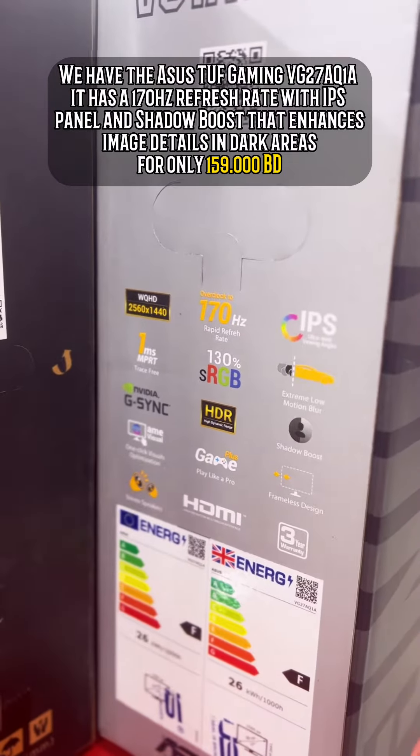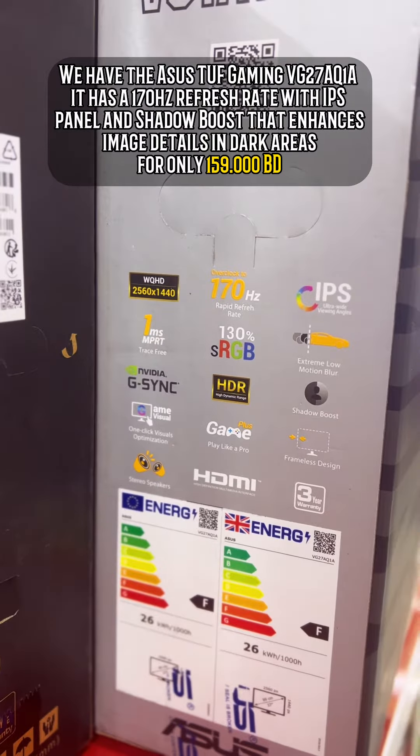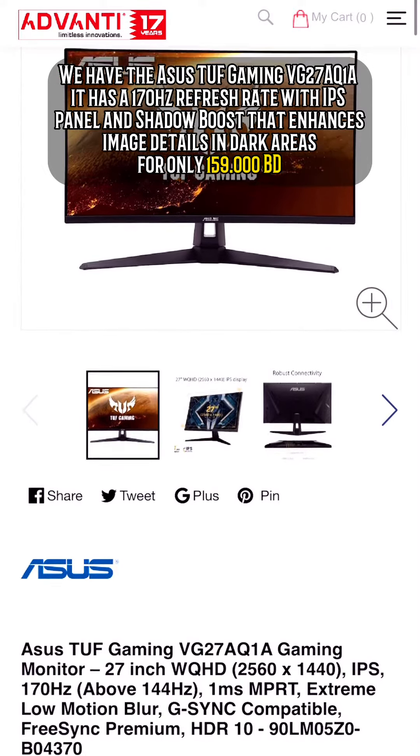And if you have a computer that can run 2K resolution, we have the Asus TUF Gaming VG27AQ1A for only 159.5BD.